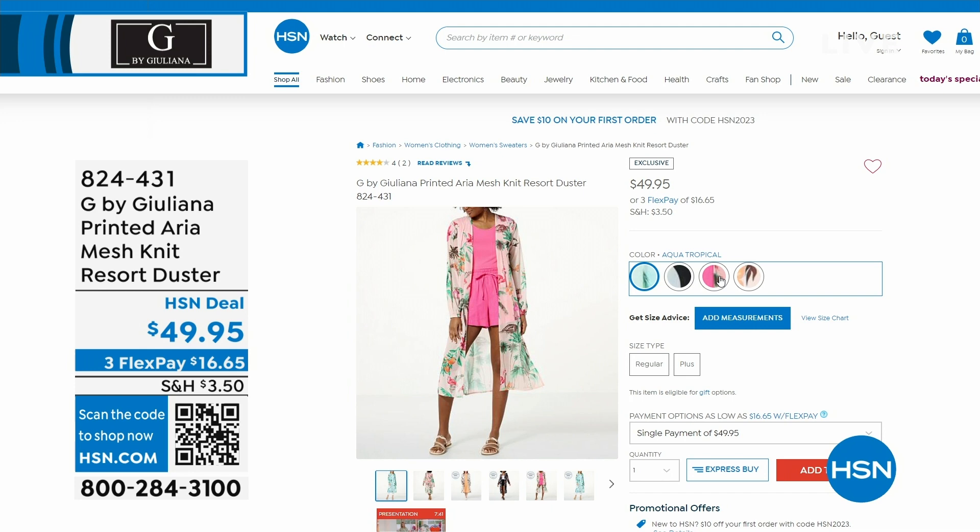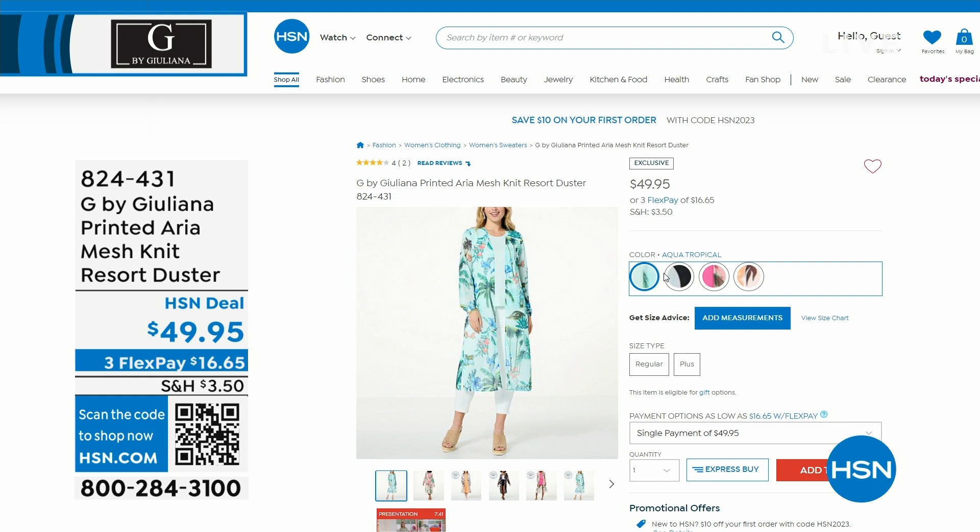You can pair it with leggings, pants, shorts, skirts — so many things. 824-431 is the item number. That's coming up for you.